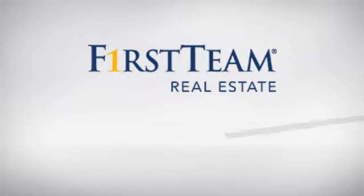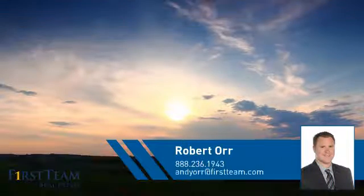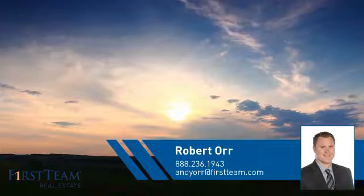At First Team Real Estate, you'll find a wide selection of listings. This video is brought to you by your real estate agent, Robert.